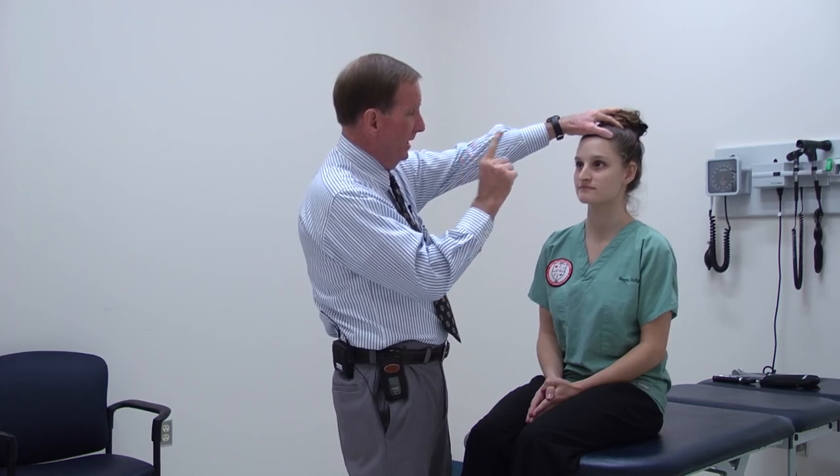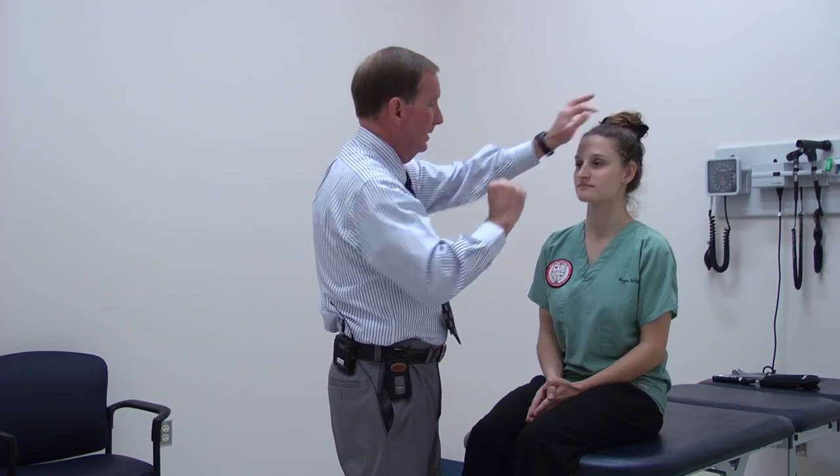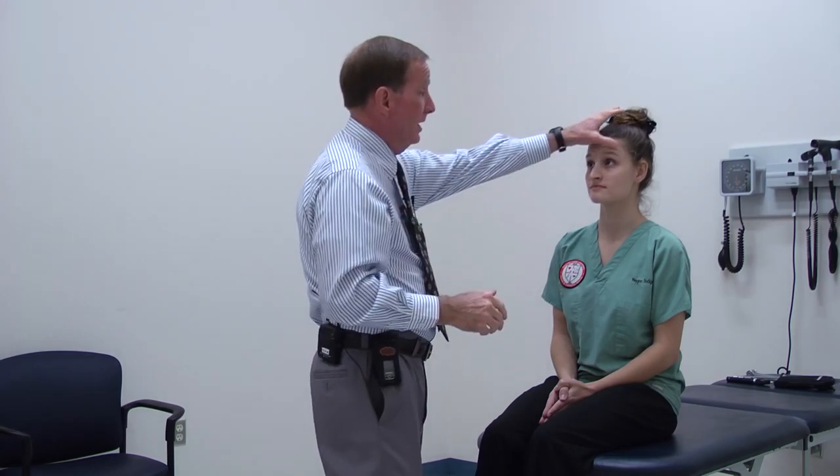Checking the extraocular muscles — the easiest, fastest way is to have the patient follow your finger with their eyes. Just make a big G pattern, and then come in to check convergence. While we're checking the face, ask her to wrinkle her forehead up — we have nice creases bilaterally.